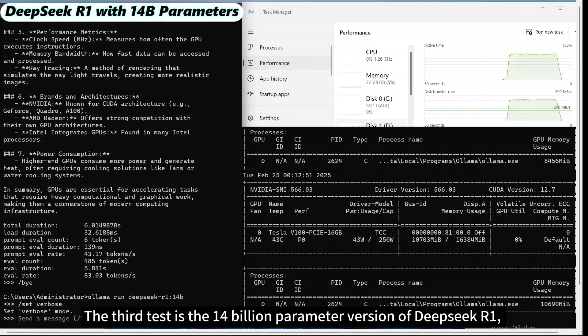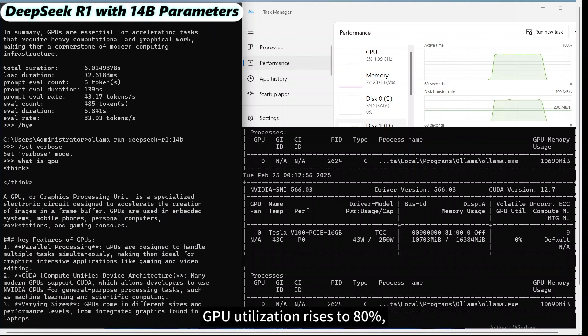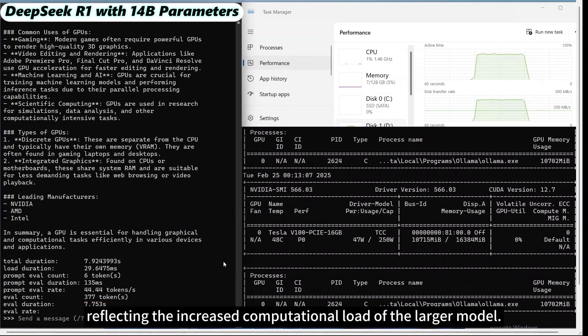The third test is the 14 billion parameter version of DeepSeek R1, with a size increased to 9 GB. GPU utilization rises to 80%, but the inference speed drops to 48.63 tokens per second, reflecting the increased computational load of the larger model.